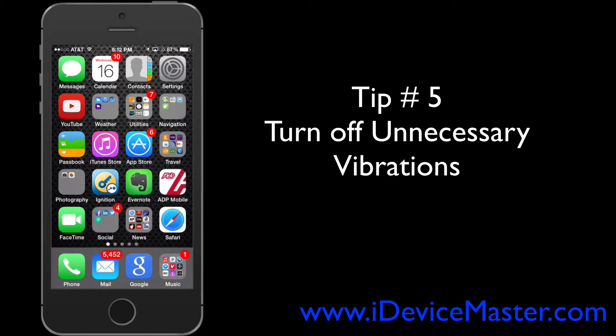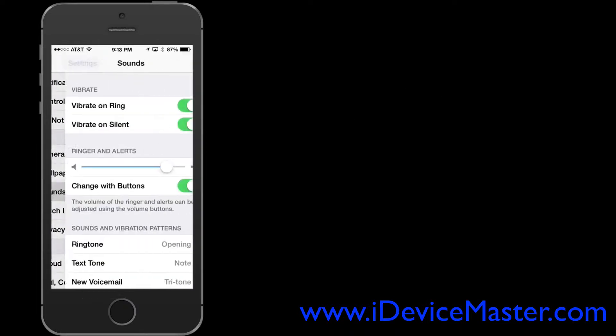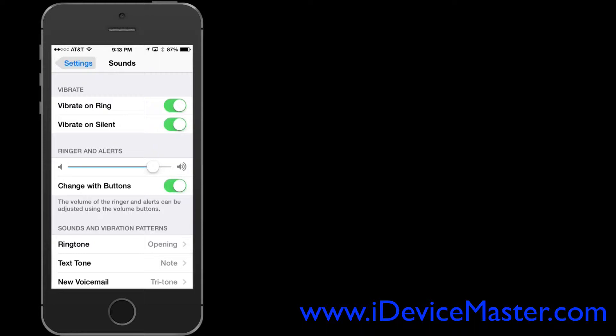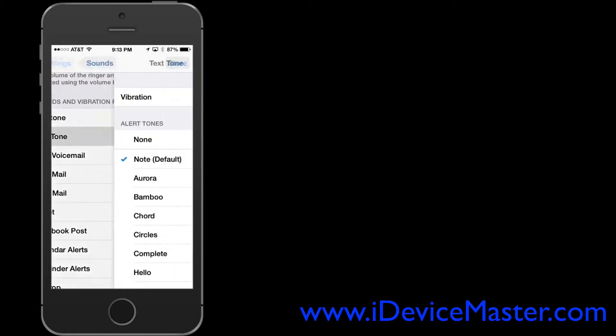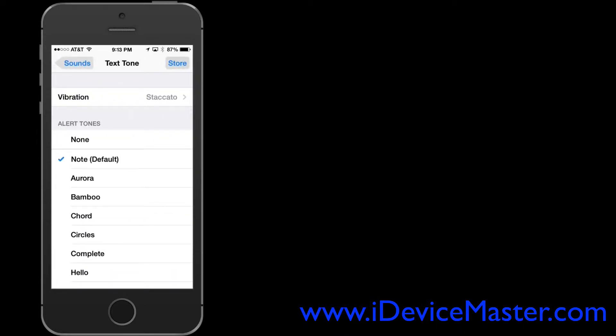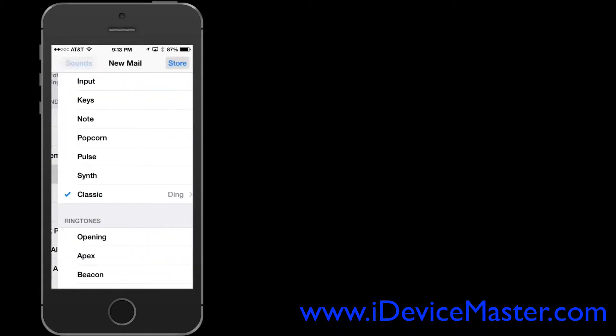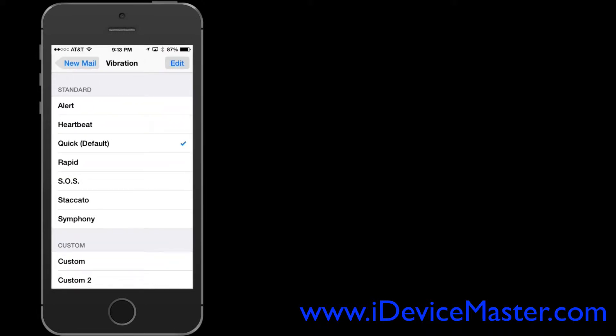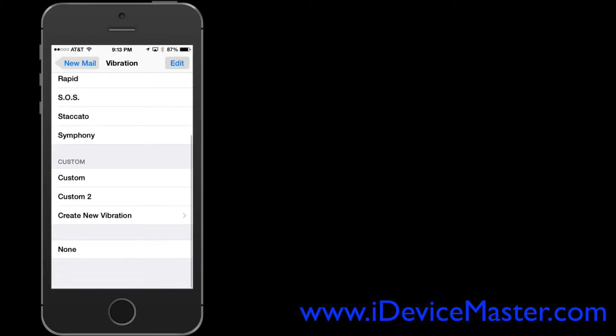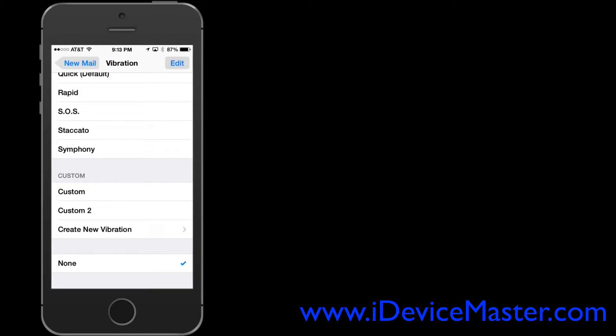Tip number five: turn off unnecessary vibrations. You may have vibrations set up for everything, and while they're useful for calls when your phone is on silent or in your pocket, you may also have vibrations set for messages or emails. Go to Settings, then Sounds, and scroll down to the Sounds and Vibration Patterns section. For example, for New Mail you can scroll down and select None so you'll have no vibrations whenever you get an email.